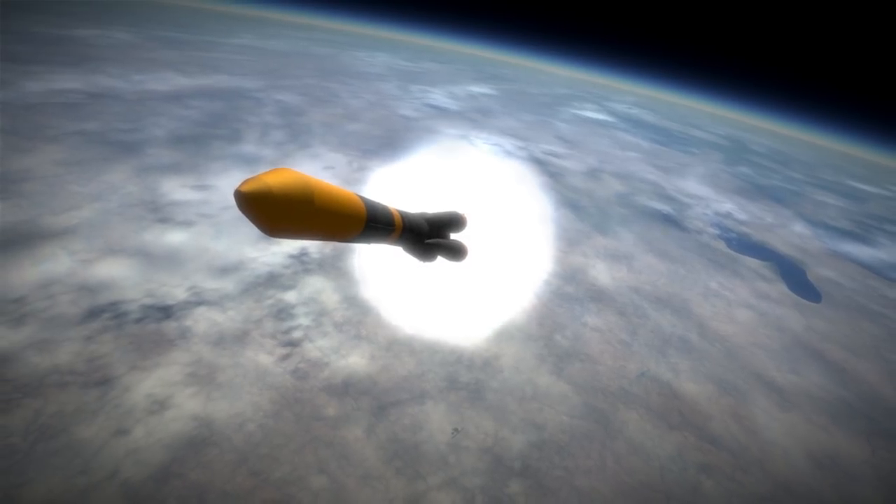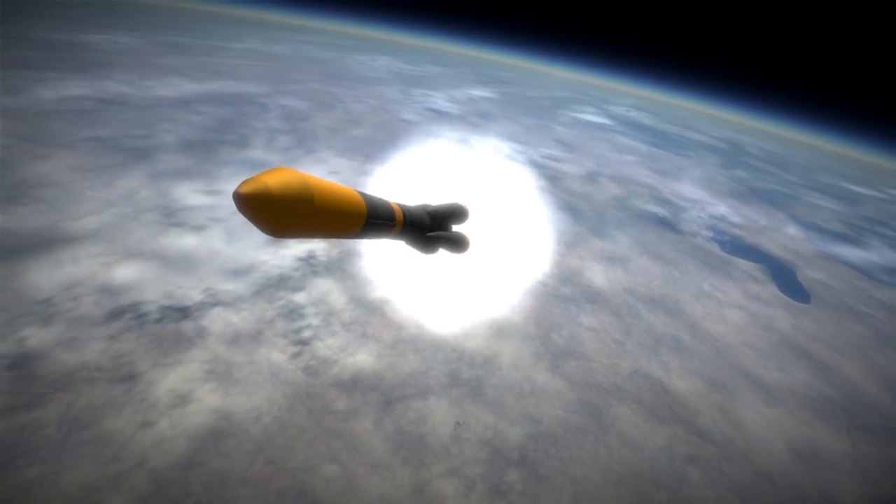Launched on Molniya M, its mass was nearly 1.6 tons, of which around 1 ton was propellant.